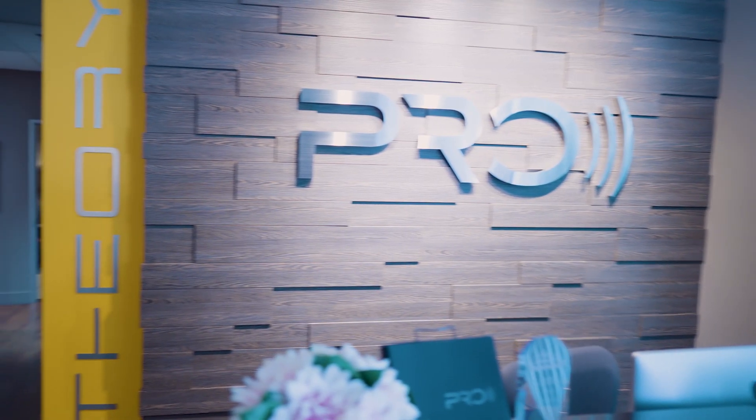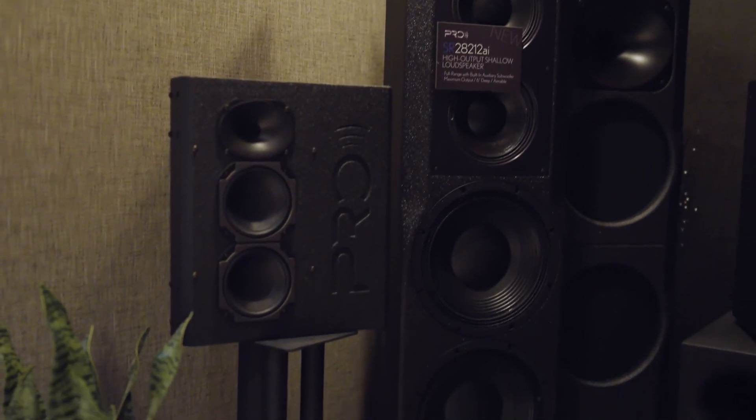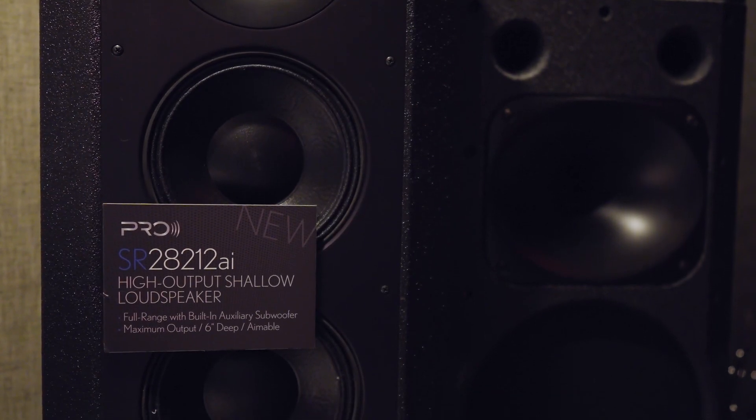I'm Paul Hales. I've been designing loudspeakers and in the audio business for — I hate to say this — 40-plus years, both on the consumer side as well as a period of time in professional audio. The companies I have today are a blend of both of those fields; we make professional products but also sell them into the consumer market.